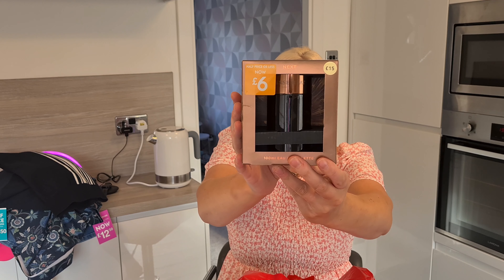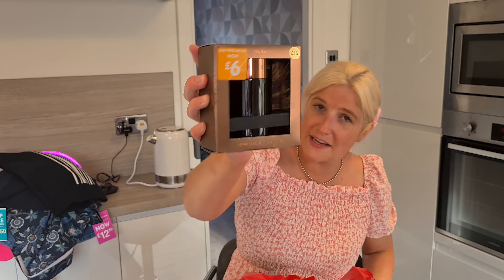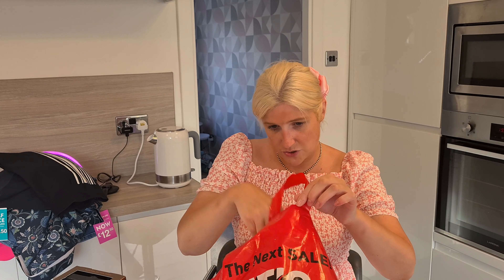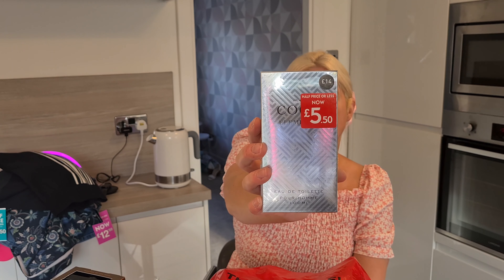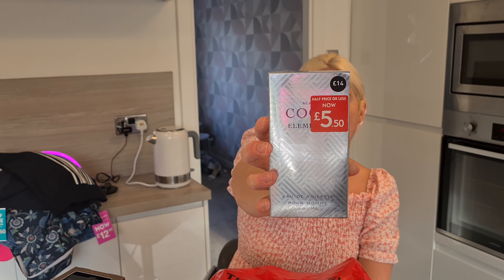The next aftershave we got was Next Intense Heat — a 100ml eau de toilette. It was meant to be £15 and we got it for £6. It's in a really nice bottle, great for a stocking filler. And the last aftershave was Cool Elements, another 100ml eau de toilette. It was meant to be £14 and we got it for £5.50.